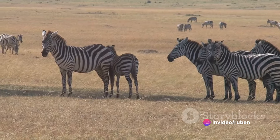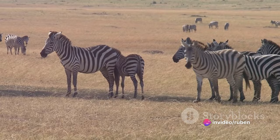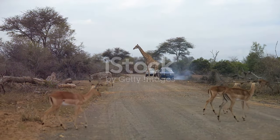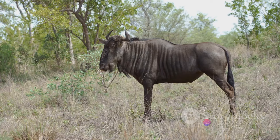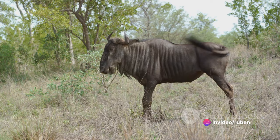Morning safaris welcome you to the break of dawn as the park's inhabitants stir from their slumber. As the sun gently rises, painting the African sky with hues of orange and pink, you might spot a pride of lions starting their day, or a herd of elephants quenching their thirst by the serene waterholes.